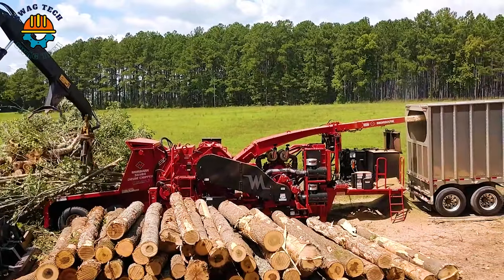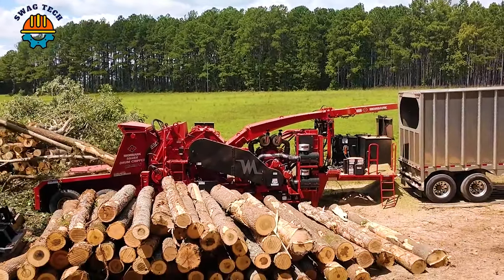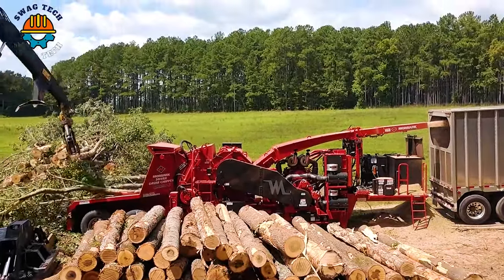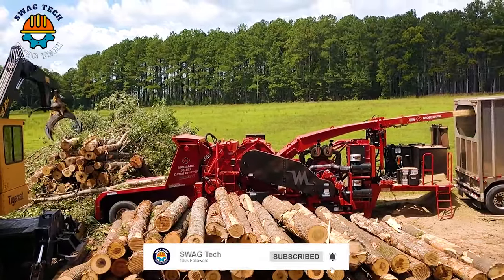The Moabark 5048X Virginia thin kerf is a force in the saw industry, helping to minimise wood waste while maximising lumber yield. This makes it a game-changer in efficient lumber production.